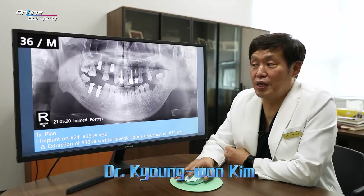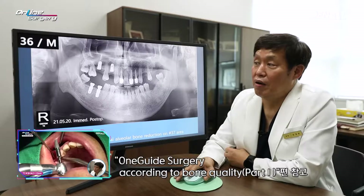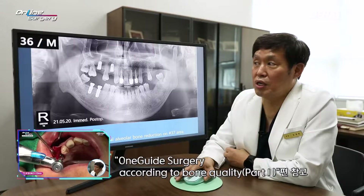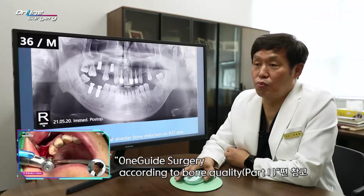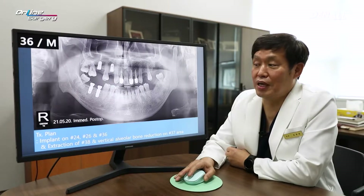Greetings, I'm Dr. Kim Gyeong-won of Online Surgery. This patient — I've done the right side previously, and now it's time to do the left side. The patient suffered because anesthesia wasn't done properly at a previous dental clinic, and the patient had a lot of fear.